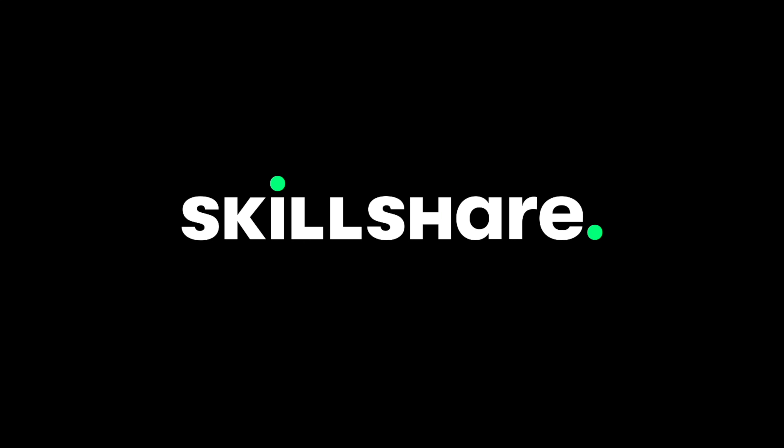My thanks to Skillshare for sponsoring this video. There's a lot going on with these brand new MacBooks and I can't wait to get mine, which should be Tuesday. Hit subscribe if you want to see my unboxing and initial tests on these new laptops — at least the 14-inch model. Let me know below or hit me a thumbs up if you want me to get a 16-inch model as well to compare.